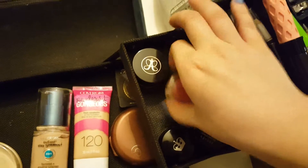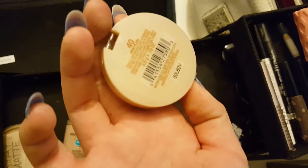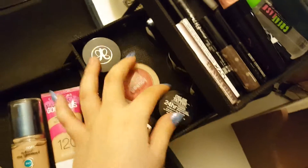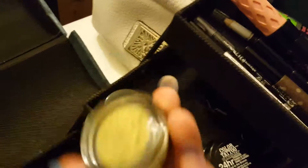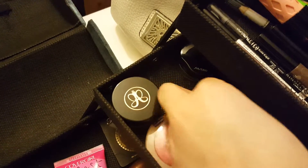I have the Dream Bouncy Blush from Maybelline in number 40. And then another Maybelline product, the Color Tattoo. And then I have three Shiseido eyeshadows — this one's green, one of them is like yellow, and then this one's pink.